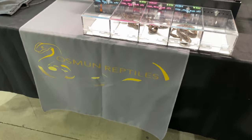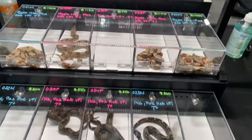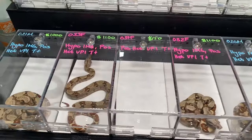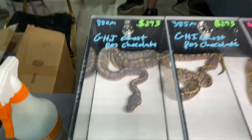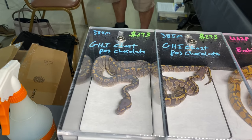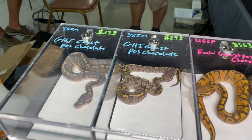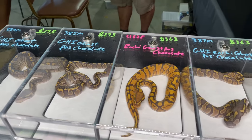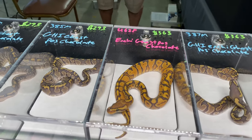We've got Osmond Reptiles here. They've got some boas. There's a GHI ghost possible chocolate - that's pretty sweet. I really like the chocolate especially in the ghost. Really nice - and look at this, this is like so orange. That is nice.